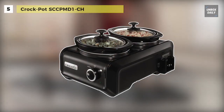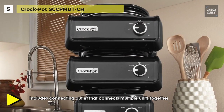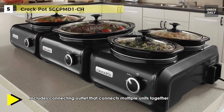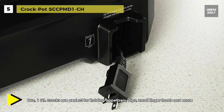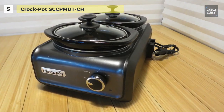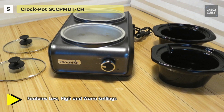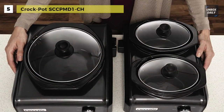Next on the list is the Crock-Pot Hook Up Slow Cooker, designed to be fully customizable. It offers up to six units that can share one outlet. It features two one-quart oval crocks, perfect for appetizers, dips, and small finger foods. High, low, and warm settings accommodate a variety of party needs. The removable stoneware and glass lids are dishwasher safe, and units can be stacked for storage. Additional units are available for entrees and side dishes, with up to five units connectable using just one outlet.